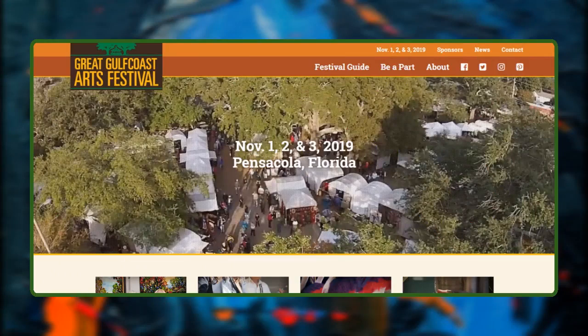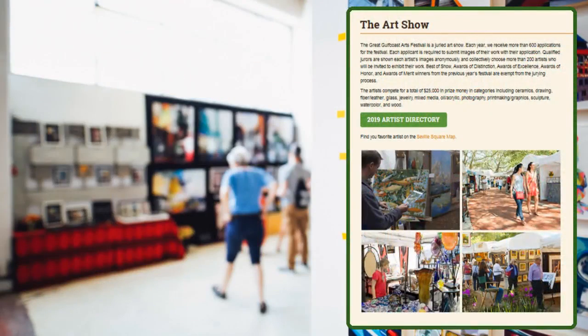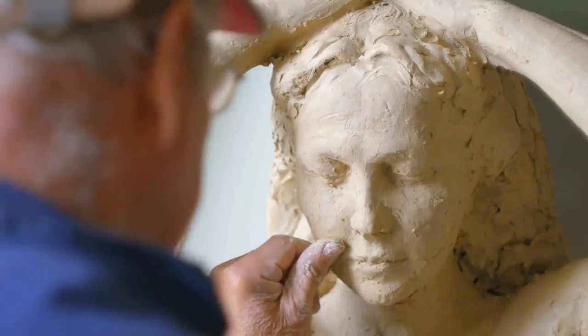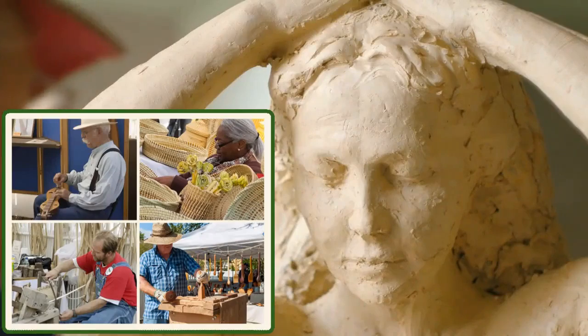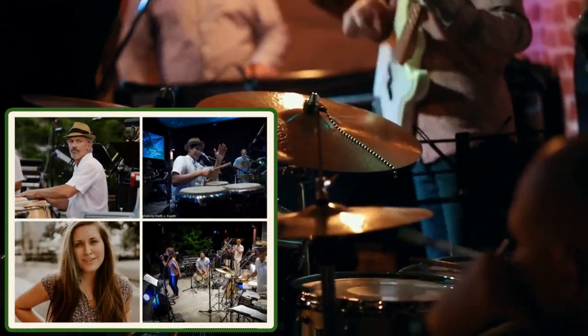Finally, at number six, we have the Great Gulf Coast Arts Festival. The main event is a juried art show that features hundreds of talented painters, sculptors, photographers, woodworkers, and more. Demonstrations are also held, so attendees can see crafts like weaving, engraving, and even blacksmithing up close. The main stage presents a wide range of music played by talented local bands.